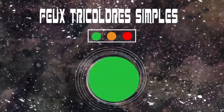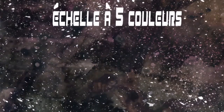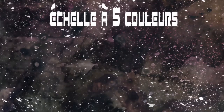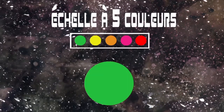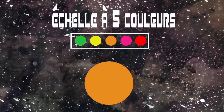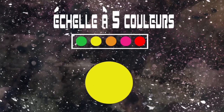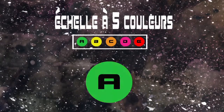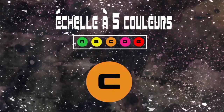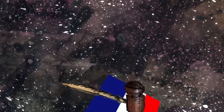L'échelle à 5 couleurs s'apparente au système à feu tricolore simple, mais intègre plus de couleurs pour permettre une approche plus précise de la qualité nutritionnelle des produits. Pour appuyer l'information, des lettres allant de A à E peuvent être aussi utilisées. Ce système a fait l'objet d'une proposition élaborée dans le cadre de la préparation de lois de santé discutée au Parlement français au printemps 2015.